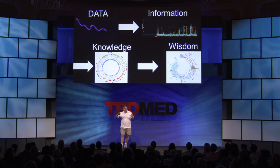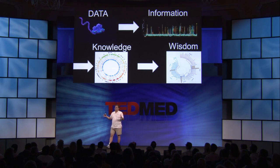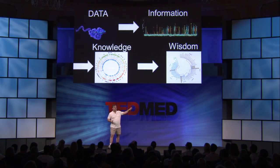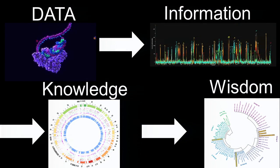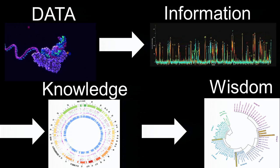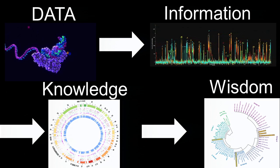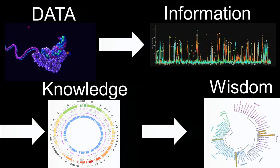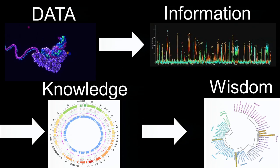The path we're going to achieving this kind of understanding is familiar in science. We start with data — generating raw information from the high-speed sequencing instruments — and then translate that into information by resolving the actual bases comprising the DNA sequence. Then we get to knowledge by assembling all of that information into a complete genome, and ultimately to understanding, where we're comparing that genome to all other strains to understand where it came from.